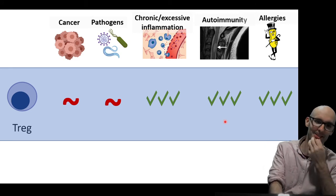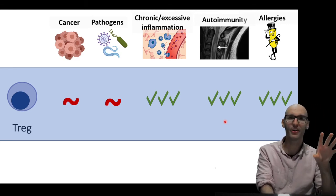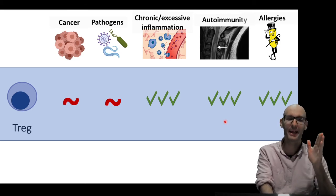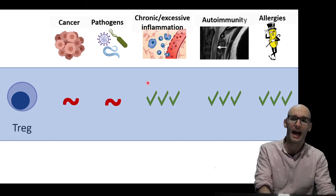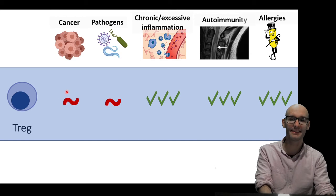And last but not least, allergies — Mr. Peanut over here. Regulatory T-cells can help us go, no, that is not a pathogen, it's just Mr. Peanut, can we calm down. So a way to think about many of these diseases is as a dysfunction of the regulatory T-cells.